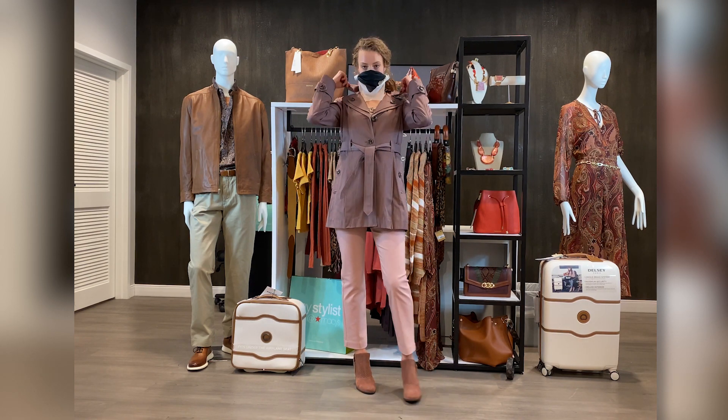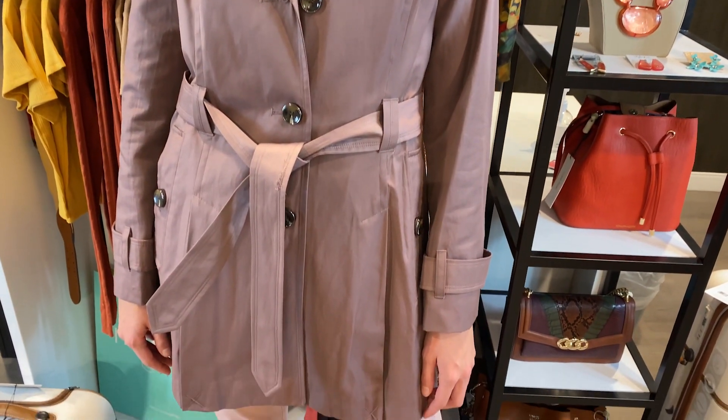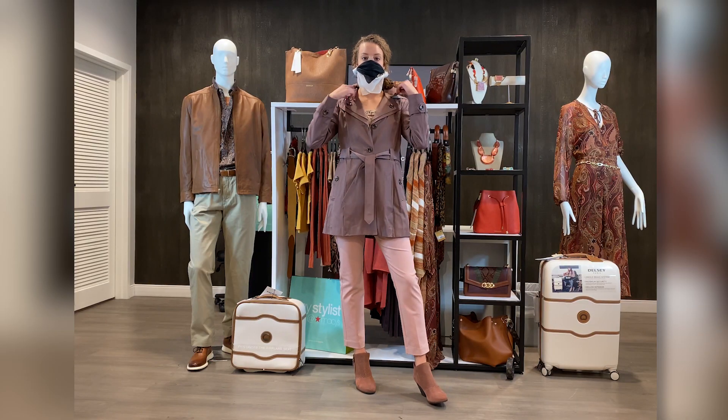A trench coat is one of the most versatile pieces that never goes out of style. I love this soft pink color, and with this printed blouse that gathers all the colors, the outfit is a very sophisticated look.